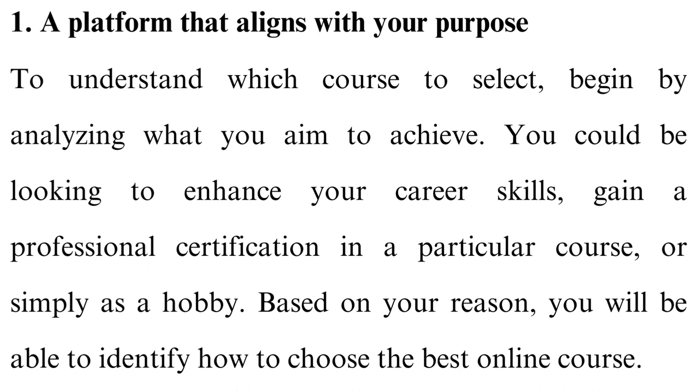1. A platform that aligns with your purpose. To understand which course to select, begin by analysing what you aim to achieve. You could be looking to enhance your career skills, gain a professional certification in a particular course, or simply pursue it as a hobby. Based on your reason, you will be able to identify how to choose the best online course.